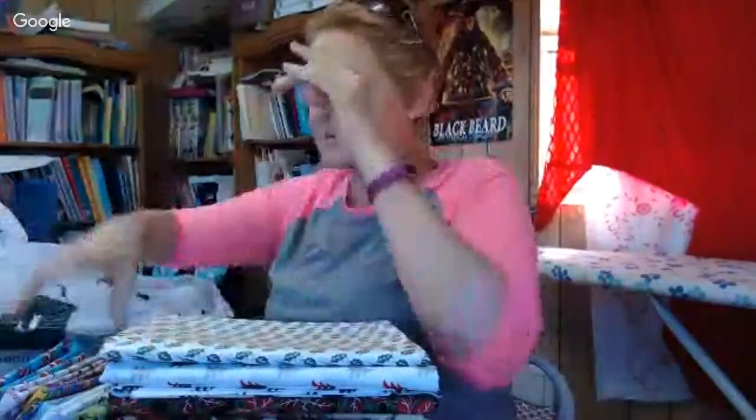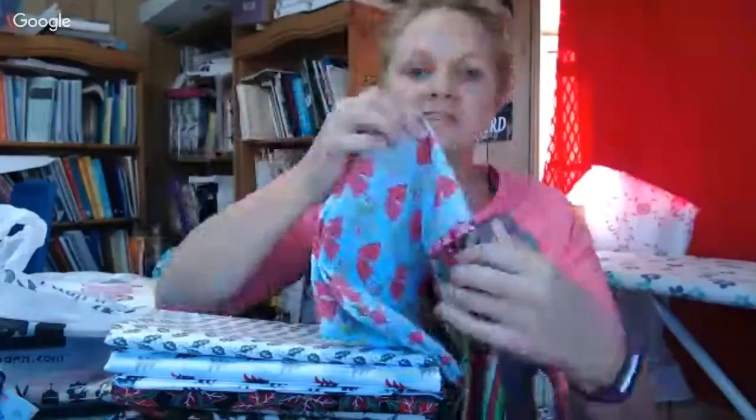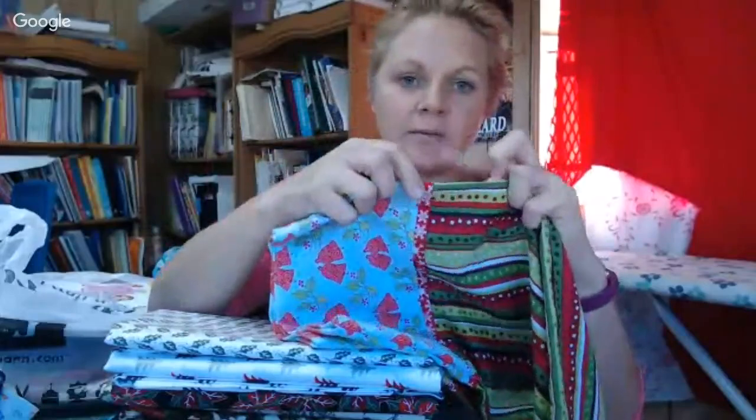So the Christmas fabrics were a doorbuster — 70% off. I bought a yard and a half of each. A yard and a half gives me a pillowcase base, the cuff, the trim piece, and leftover for hair scrunchies. The girls can make hair scrunchies to sell — maybe at a homeschool convention or a pop-up craft vending event.